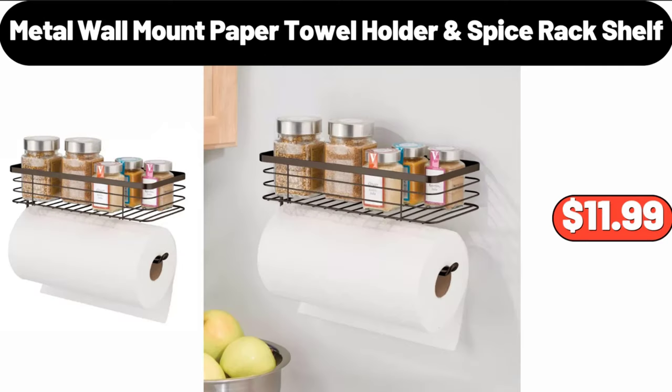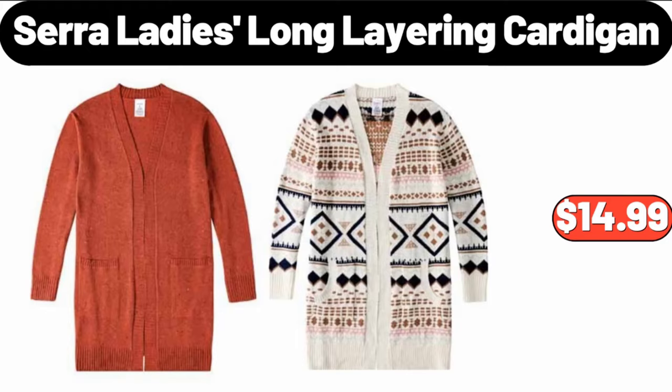Metal Wall Mount Paper Towel Holder and Spice Rack Shelf, $11.99. Sara Lady's Long Layering Cardigan, $14.99.